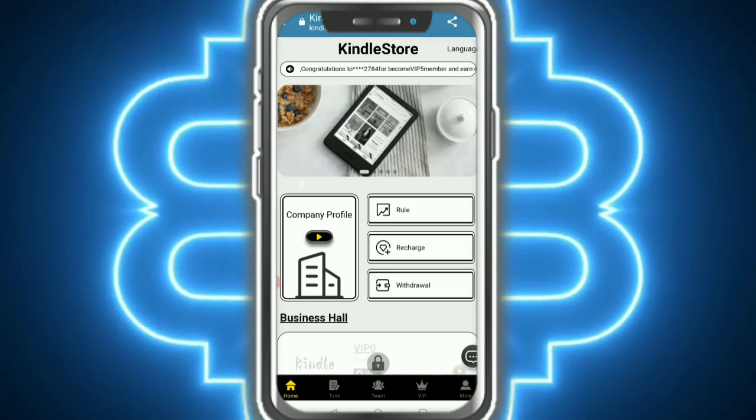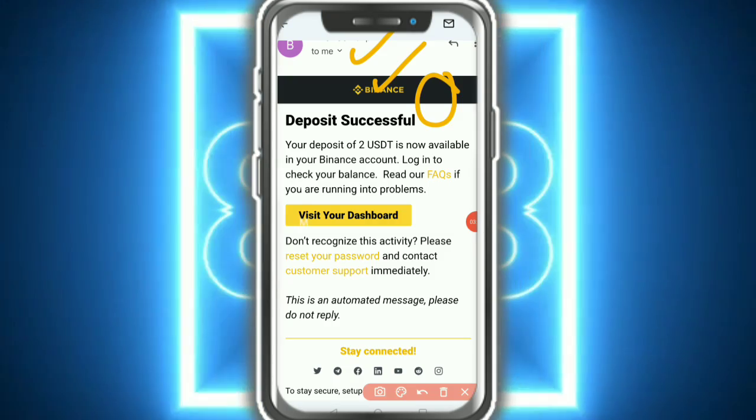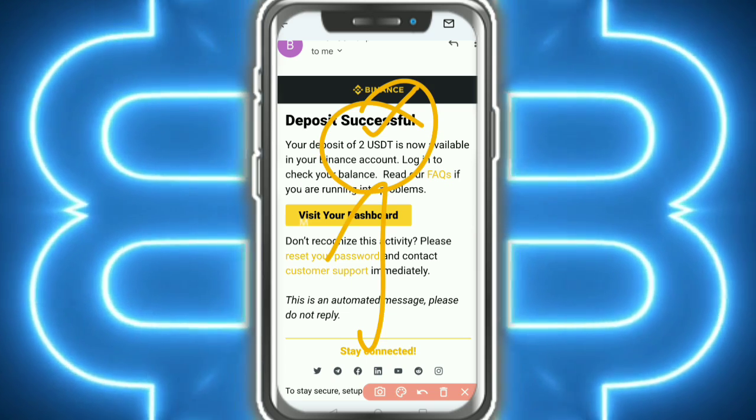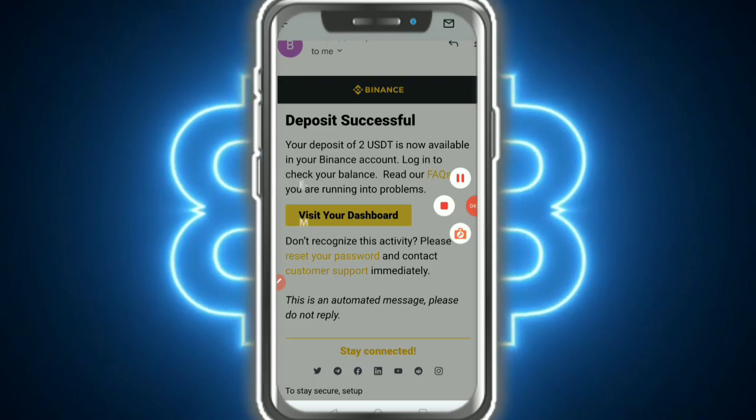Here you can see my 2 USDT balance in my wallet, and this is my withdrawal proof. Please like the video, subscribe to the channel — thank you so much for watching this video.